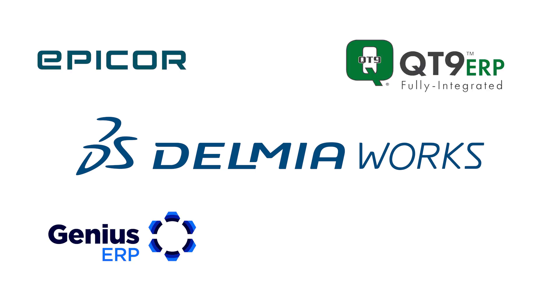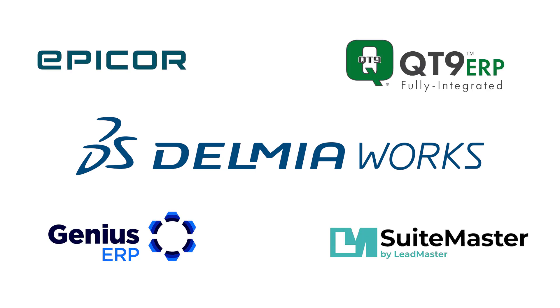Before we dive in, a quick thank you to our sponsors. This video is brought to you by several ERP leaders, including our title sponsor Delmia Works, as well as Epicor, Qt9, Genius ERP, and SuiteMaster ERP. What a stellar group of platforms. You can learn more about each of them through the links in the description, and stick around to the end for more resources.